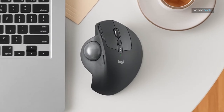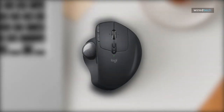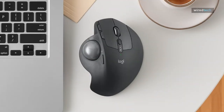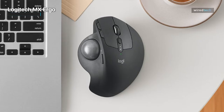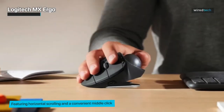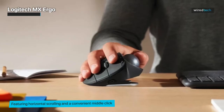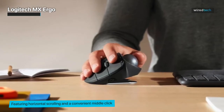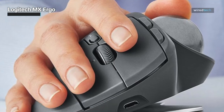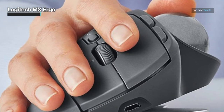Next up, we have the Logitech MX Ergo. This trackball mouse takes ergonomics to a whole new level. With its unique adjustable hinge, you can customize the angle of the mouse for optimal comfort and wrist posture. The Logitech MX Ergo is designed to reduce muscle strain and provide a more relaxed working experience. Its advanced optical tracking technology ensures precise cursor control on various surfaces.